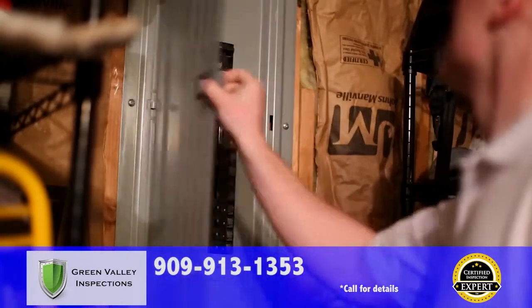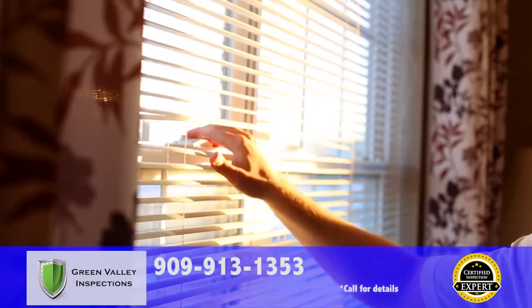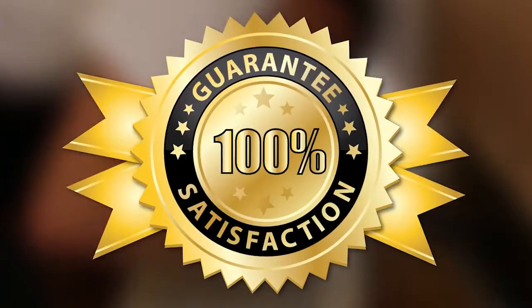We're confident that you'll be satisfied with your inspection from the certified inspection experts at Green Valley Inspections. If you're not, for any reason, just let your inspector know before the end of the inspection. You won't pay a dime. Your satisfaction is guaranteed 100%.